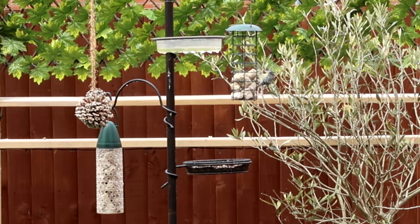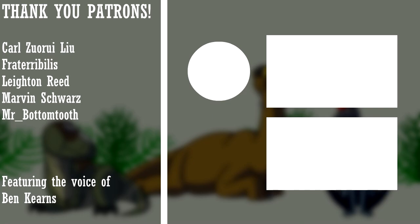Well done, dinosaurs. You've earned those seeds. Thank you for watching. Why not support this channel by pledging to its Patreon page? There's behind-the-scenes material, ad-free early access, and for top patrons like Karl, Zhuri, and Lou, a personal shoutout.